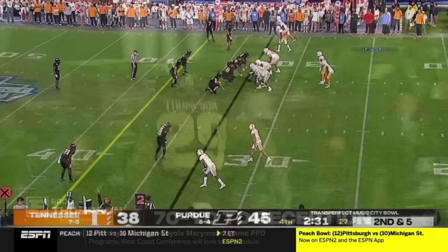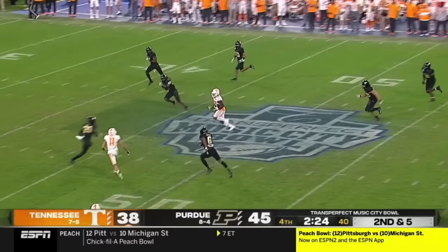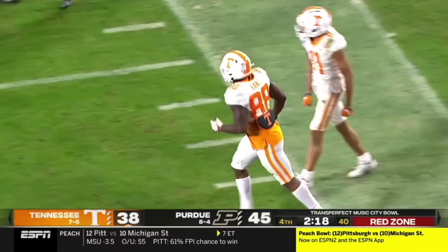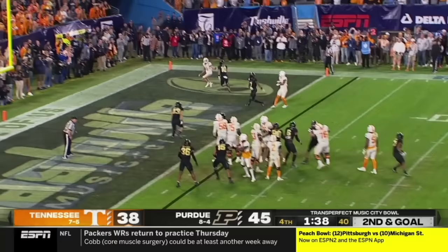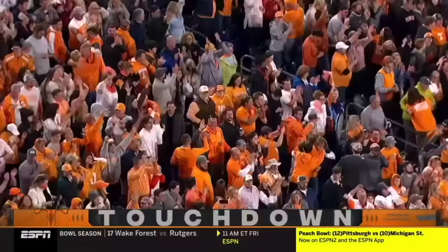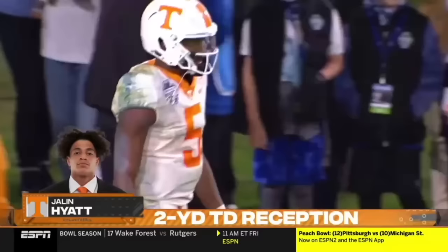Hooker fires — complete, past midfield, inside the 20, to the 10. First down, after 57 yards — 143 and counting. Purdue still has three timeouts. Hooker with pressure — lobs it, caught! Touchdown, Tennessee! Jalen Hyatt, just his second catch, and the second touchdown of the season.